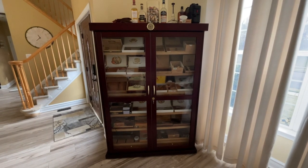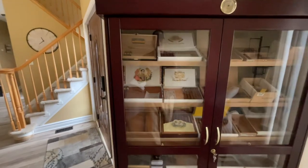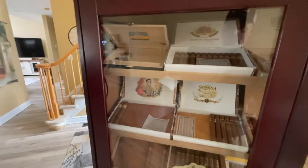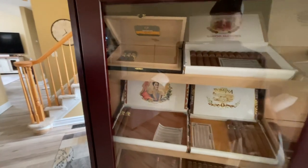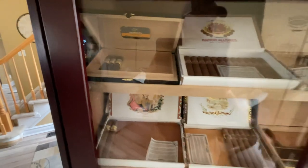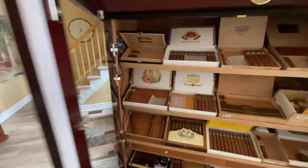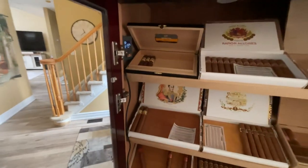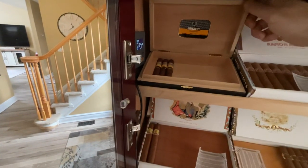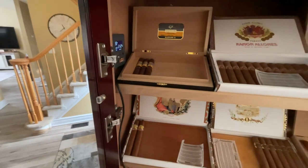It's been a while since I've done a humidor tour so I thought I'd do a little update. I just filled my humidifier so disregard the 64% humidity — it's usually right at 70. The doors have been open for a bit. I still have some of these Cohiba Secretos Maduro 5s.